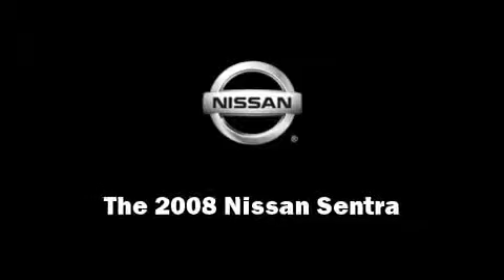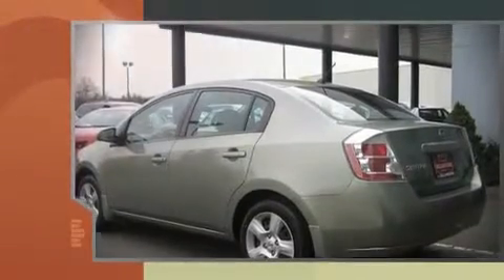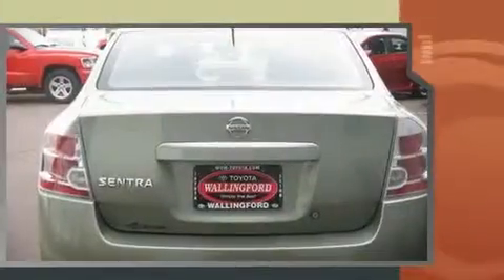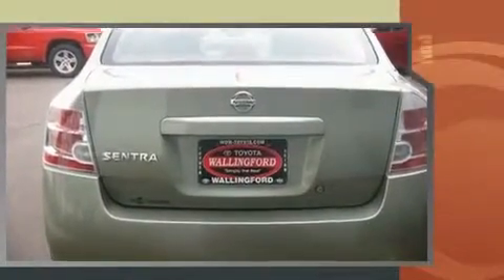The 2008 Nissan Sentra. With less than 30,000 miles on the odometer, this four-door sedan prioritizes comfort, safety, and convenience. It features a standard transmission, front-wheel drive, and an efficient four-cylinder engine.